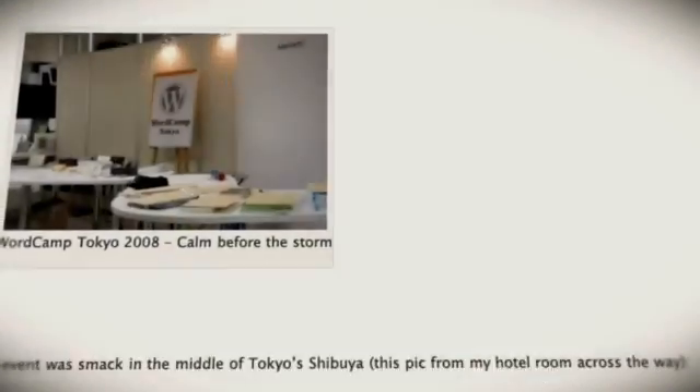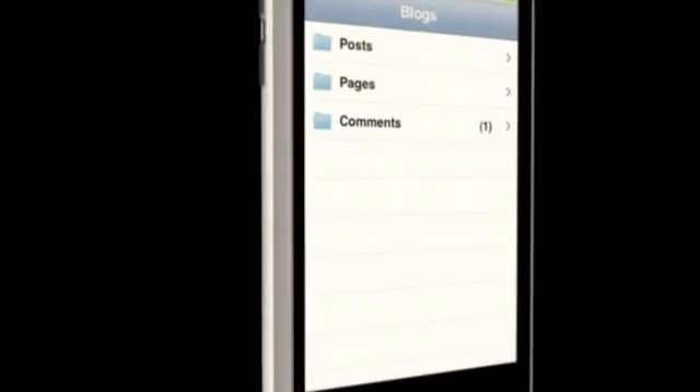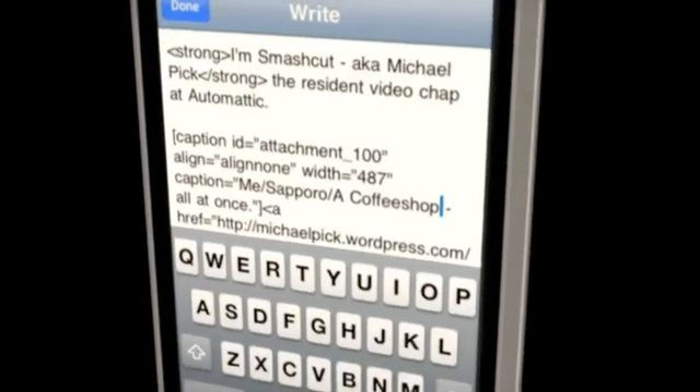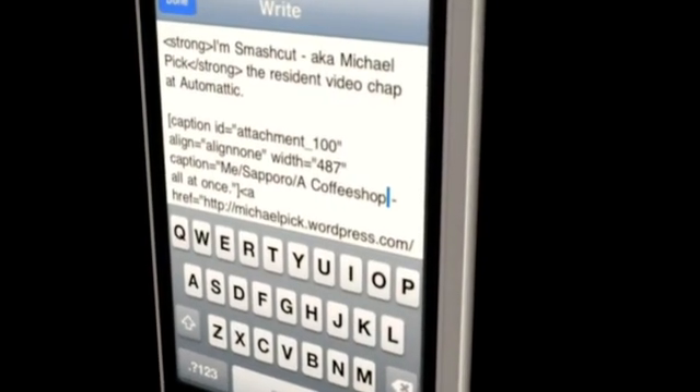Because your blogs are made of posts and pages, we thought why not give you the chance to edit both on the move. So now editing about me is as easy as updating your latest news right from the main menu.